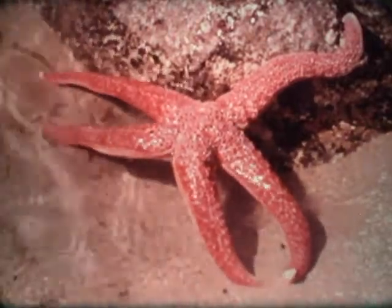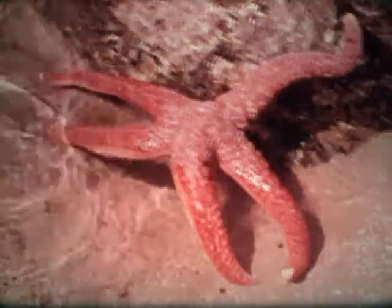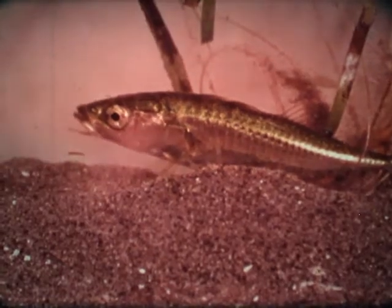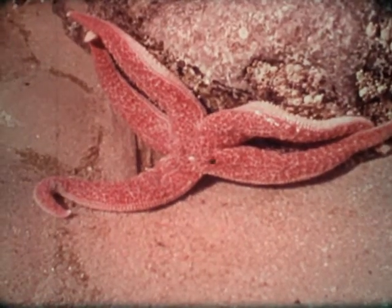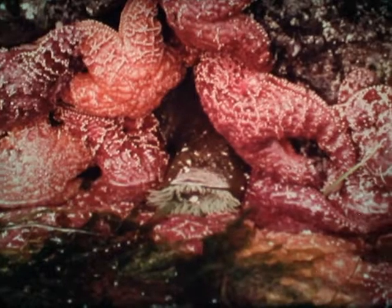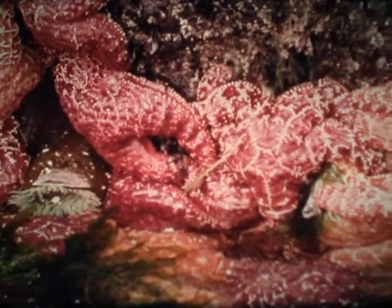Most people call this animal with its five arms a starfish, but it doesn't look a bit like an ordinary fish, so it would be much better to call such animals sea stars. Many different kinds of sea stars are found in rock pools, especially at very low tide. The commonest one occurs in several colors — orange, purple, and brown. It may be nearly a foot across and has a rough, stiff skin.